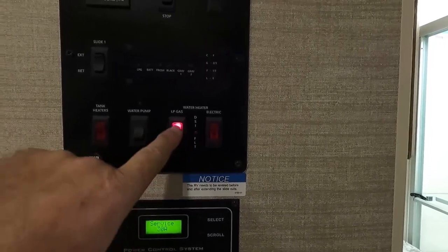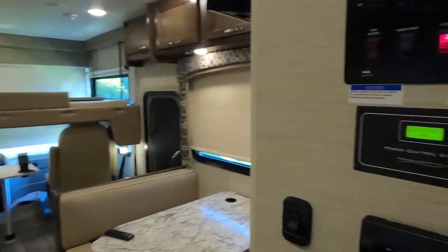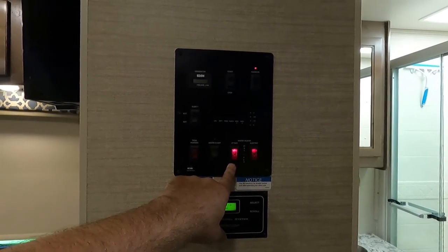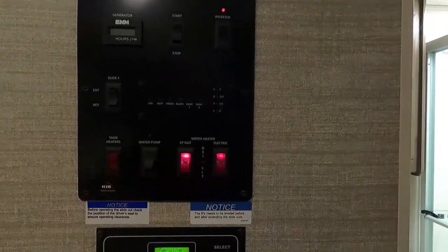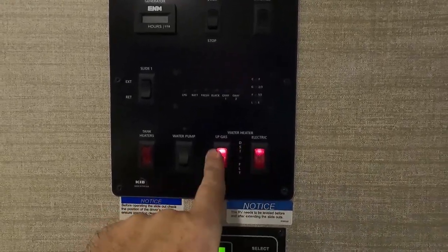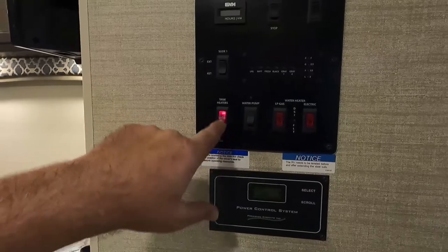This RV has two water heater capabilities — a propane gas water heater and an electric water heater — for showers, sinks, washing dishes, and the outside shower. With both water heaters on you can take nice long showers, especially at a full hookup campground where you can leave the gray valve open for unlimited shower length. It's a six-gallon capacity water heater that recovers quickly with both on. We also replaced the shower head with a two-gallon-per-minute unit for comfortable showers.